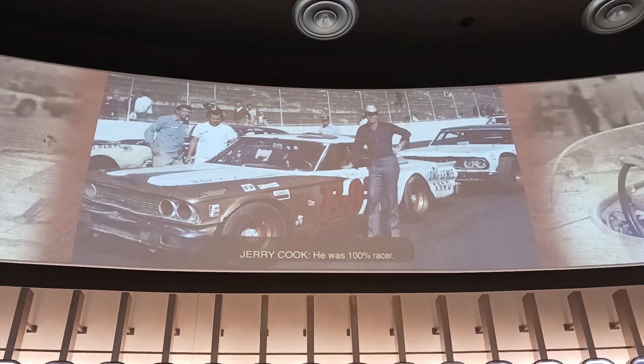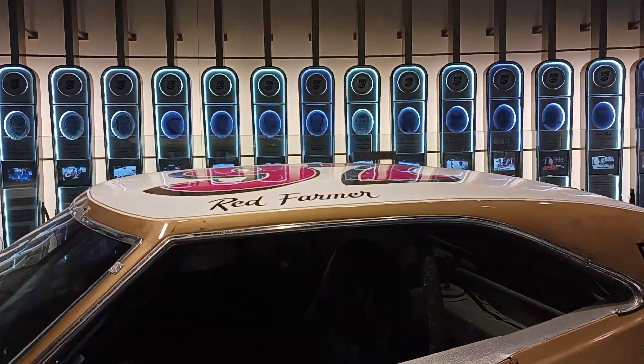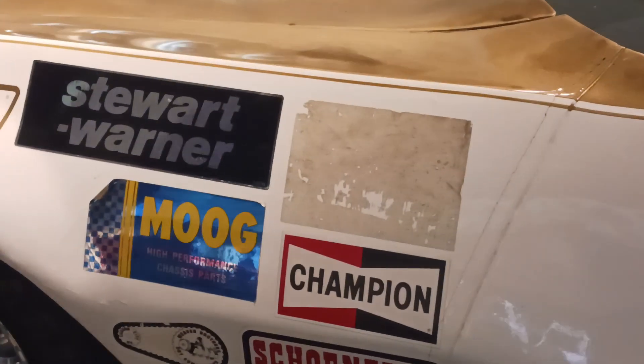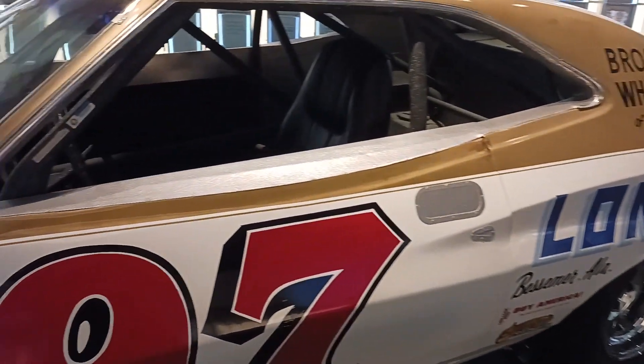Red Farmer — he's gonna race you hard, he's gonna race you clean. He was 100% racing, brought anything and everything. Red Farmer's old car — the stickers ripped off of it, races on the dirt tracks around Talladega, Alabama and parts of the country. Wild.